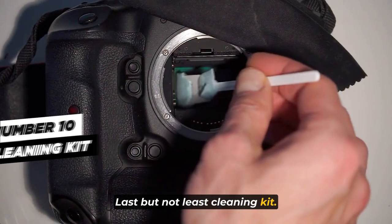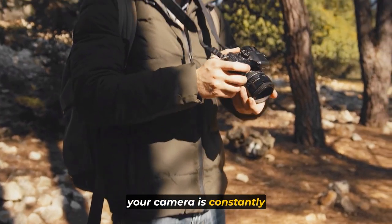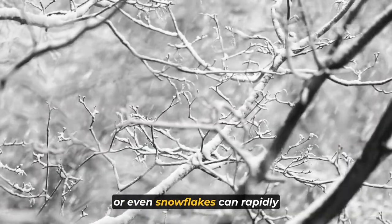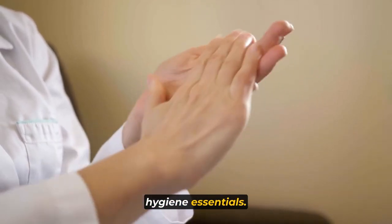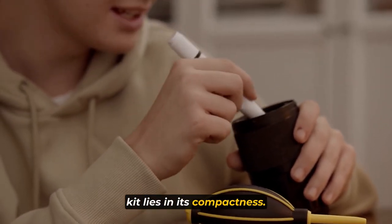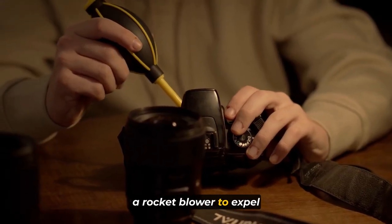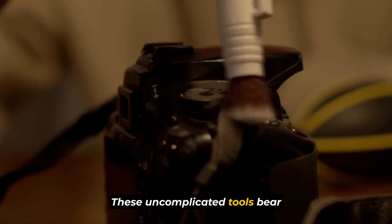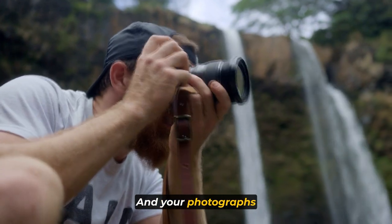Last but not least is the cleaning kit. Whether you're traversing the Amazon or meandering through the streets of Paris, your camera is constantly exposed to risks — raindrops, dust particles, or even snowflakes can rapidly escalate into equipment-endangering scenarios. Remember to arm yourself with a camera cleaning kit. Housed within a modest pouch, it cradles the essentials: microfiber cloths for the lens, a rocket blower to expel stubborn dust, and a small brush to navigate the camera's intricate crevices.